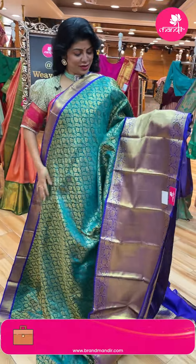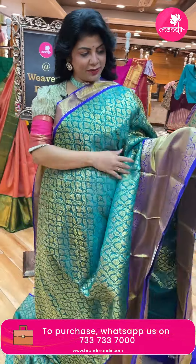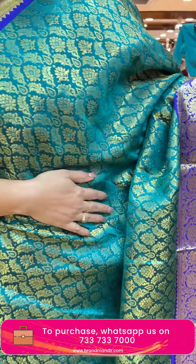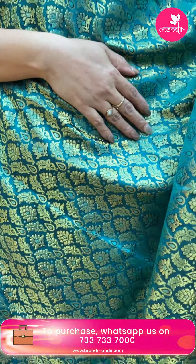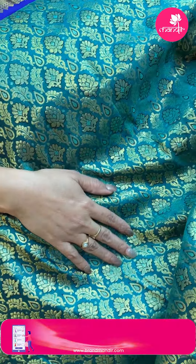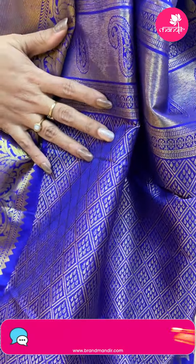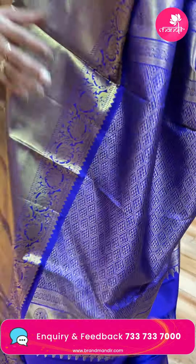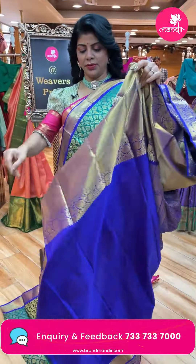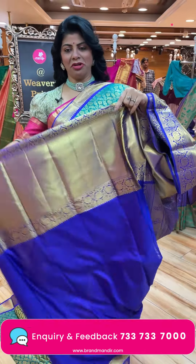Next saree - very gorgeous drama green with royal blue. Florals and leaf vines all over the body with drop shape butas. Contrast border with cross kadi, florals and vines. Contrast pallu with cross shakes and drop shape butas, along with the borders. Blouse is contrast with border.